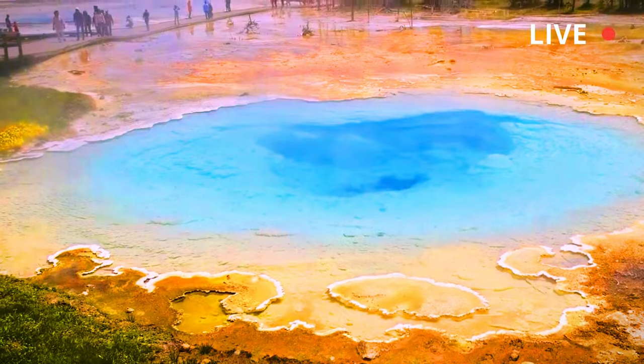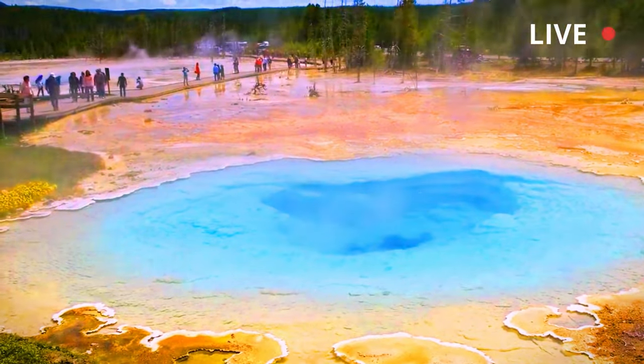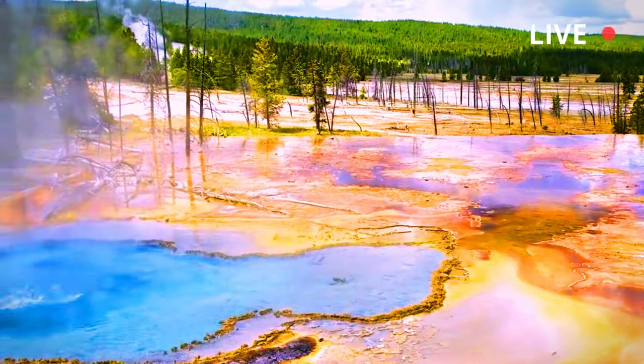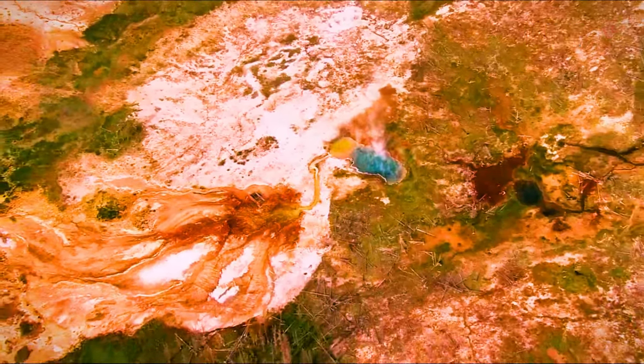These vents act like a throttle, keeping the geyser eruption from getting too large. Geochemists first sampled Porkchop Geyser water in the 1920s and then sampled it again in 1951.